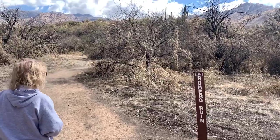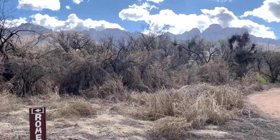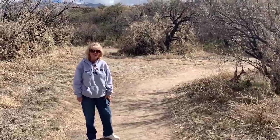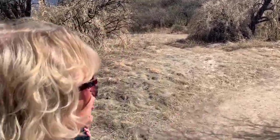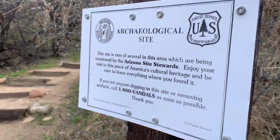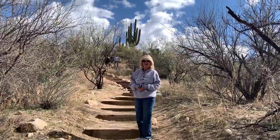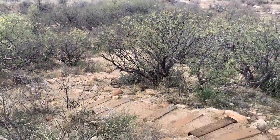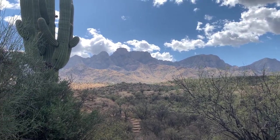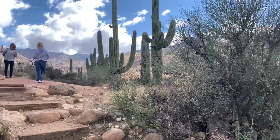Making our way out on the Romero Ruins Trail, we even have Saguaro cacti between us and the mountain range — those mountains do not get old. I really want to stay here; this place is awesome. The campground looked nice, the trail is amazing, and the best part is it's dog friendly. These ruins are classified as an archaeological site, and the trail takes you up on a scenic little berm.